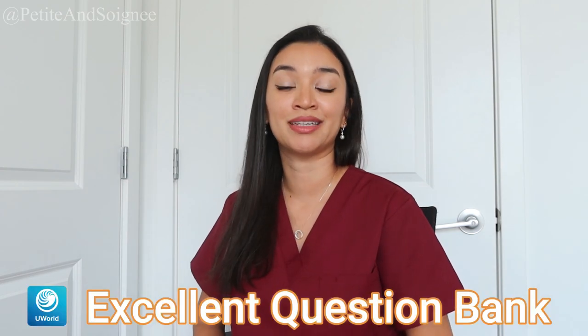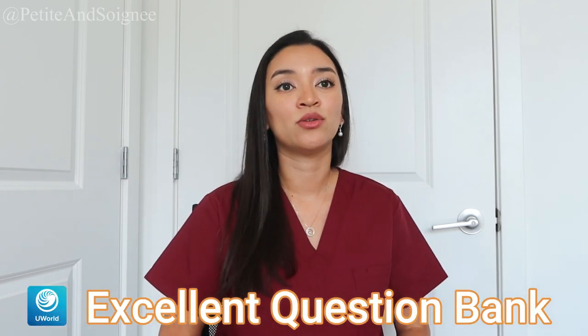One of the things I really liked about UWorld was the fact that the question bank is very expansive, and also the rationales for UWorld were by far the best ones that I saw. Their rationales were very detailed and sometimes they even provided links to videos or audio clips that helped you really retain the material even further. They were very, very detailed with their rationales, which I really appreciated.